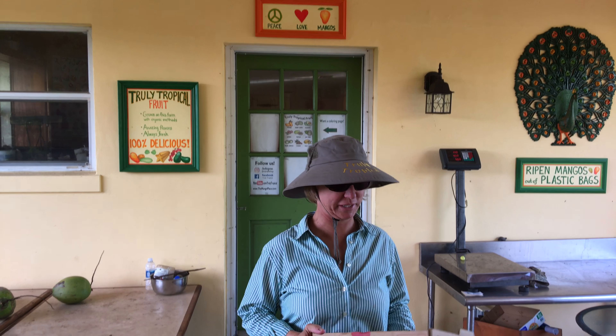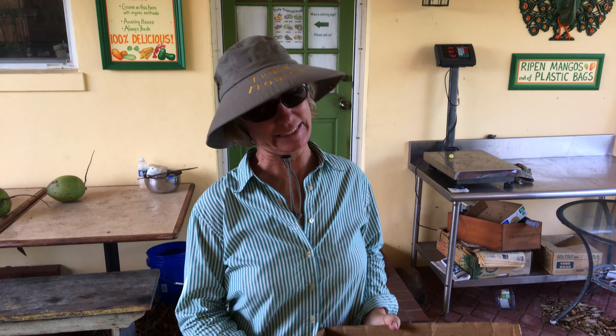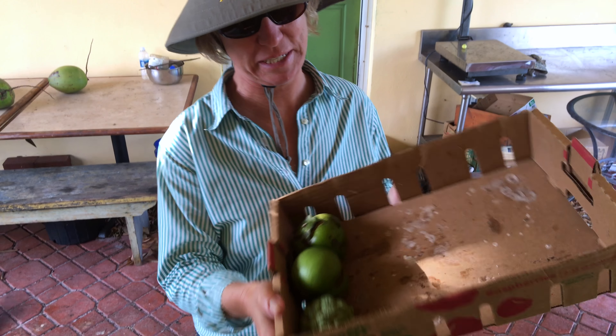In this box I have all the fruit we have for sale today. Unfortunately, it's just three pieces.